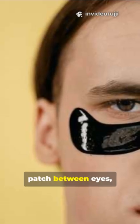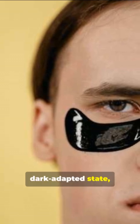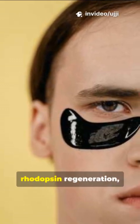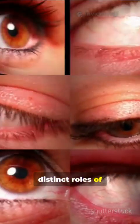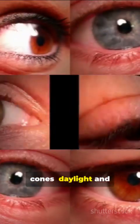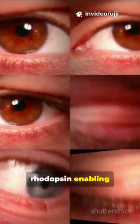By alternating the patch between eyes, pirates could maintain one eye's rods in a dark-adapted state, ensuring quick adjustment to low light environments without waiting for rhodopsin regeneration, which can take 5–30 minutes. This adaptation leverages the distinct roles of rods — low light sensitivity — and cones — daylight and colour vision — with visual pigments like rhodopsin enabling the rapid switch.